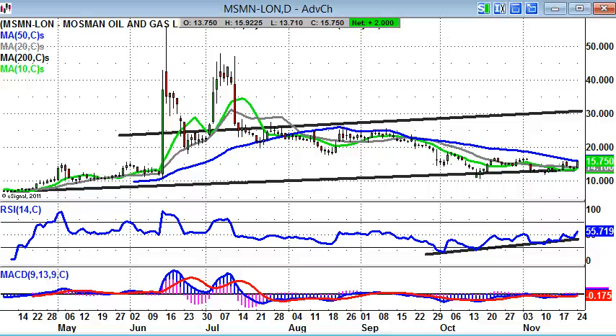Hi, this is Zach Mir, editor of Spreadbet Magazine, with a look at some bulletin board hero stocks on Tuesday, the 25th of November.